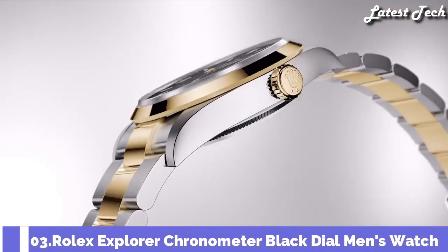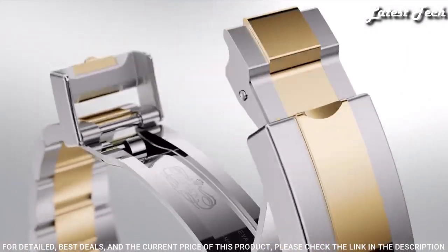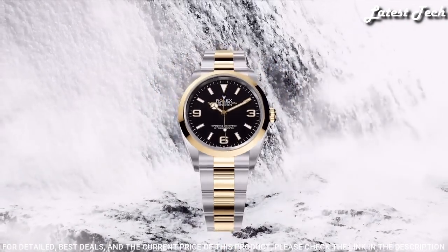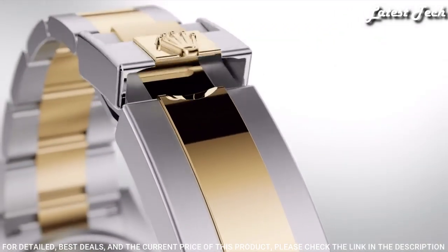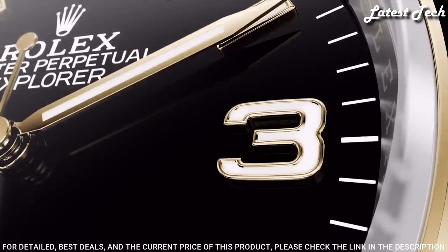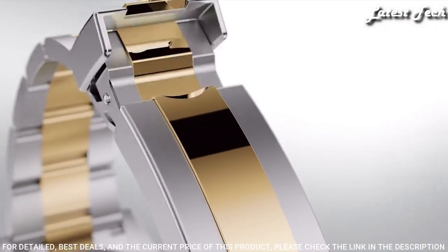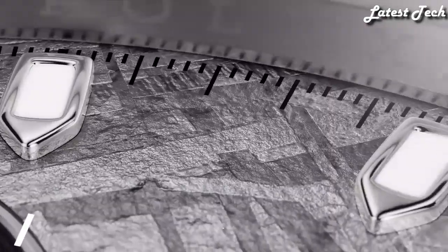Number 3: Rolex Explorer Chronometer Black Dial Men's Watch. Stainless Steel Case with a Stainless Steel Oyster Bracelet with Yellow Gold Center Links. Fixed 18-Karat Yellow Gold Bezel. Black Dial with Luminous Yellow Gold Tone Hands and Index Hour Markers. Dial Type: Analog. Caliber 3230 Automatic Movement. Scratch-Resistant Sapphire Crystal. Screw-Down Crown. Case Size 36mm. Oyster Lock Clasp. Water-Resistant at 100m. Functions: Hour, Minute, Second. Chronometer. Swiss-Made.